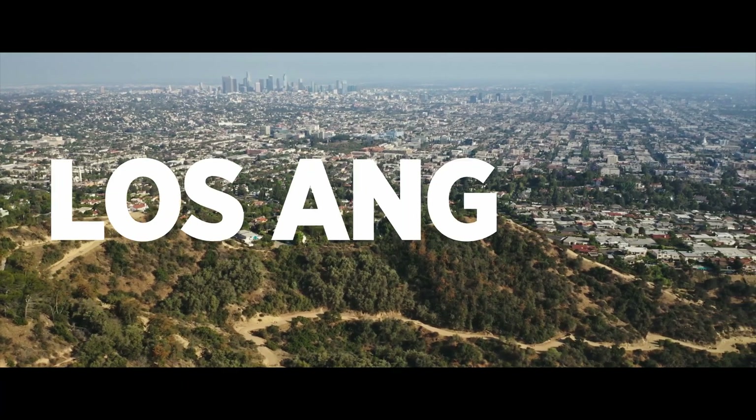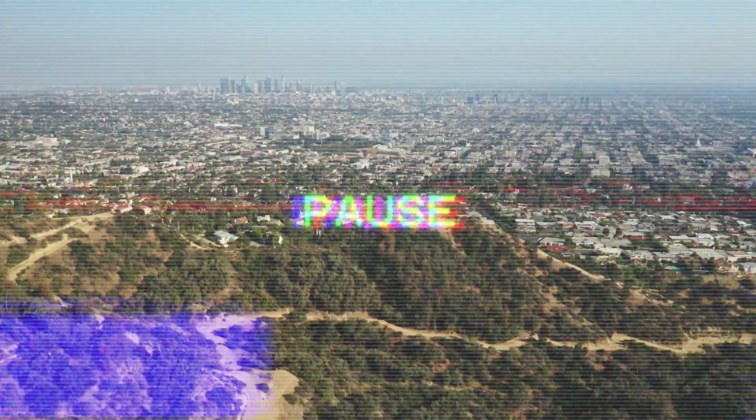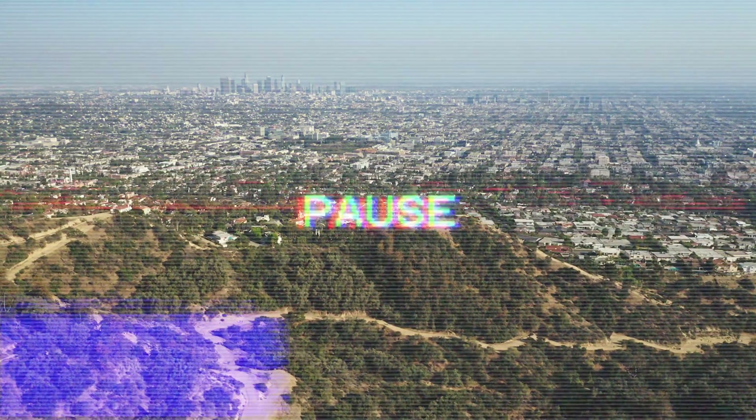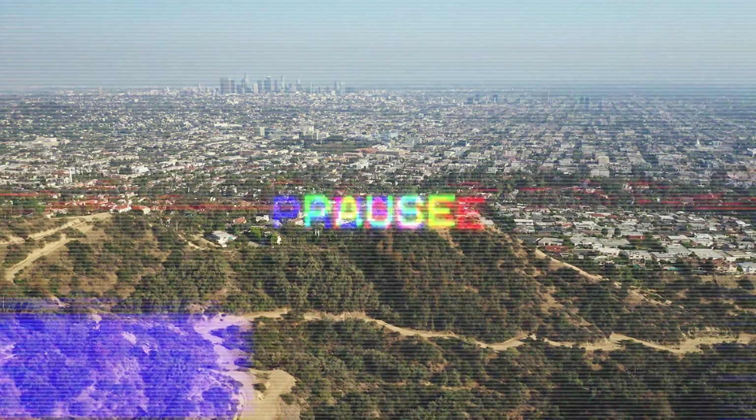This summer in Los Angeles. Sorry about that. I've always wanted to do a dramatic opener to one of my videos. Anyway, let's jump back into the real video.